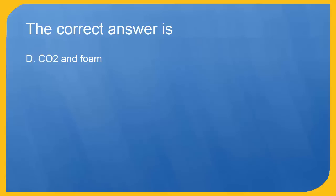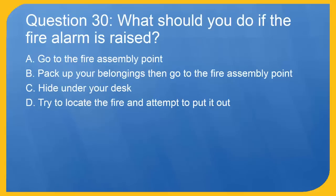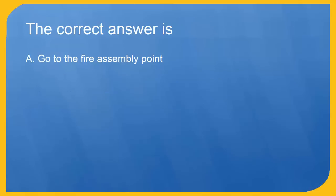Question 30: What should you do if the fire alarm is raised? A. Go to the fire assembly point. B. Pack up your belongings then go to the fire assembly point. C. Hide under your desk. D. Try to locate the fire and attempt to put it out. The correct answer is A. Go to the fire assembly point.